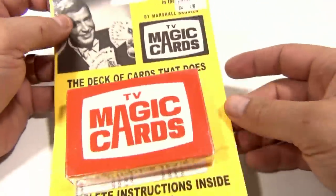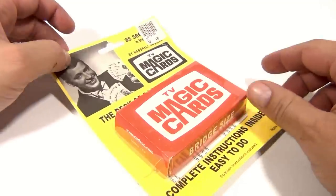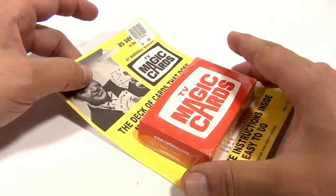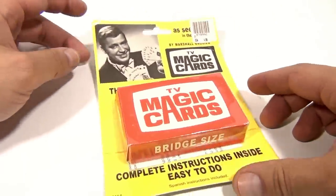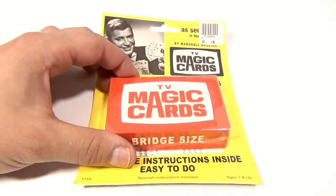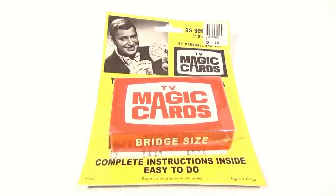Why can't we open them? Because at Lucky Penny Shop we like to show our items, but then we have to sell them — it's either ours or somebody else's. So there you go. Pretty neat — TV Magic Cards in the original pack!